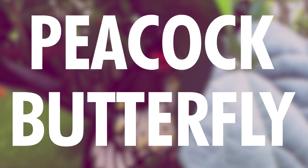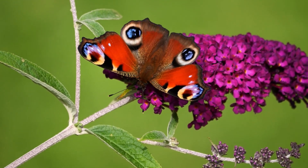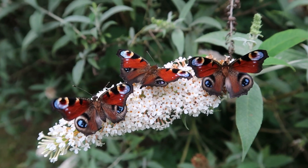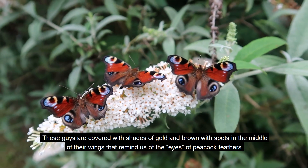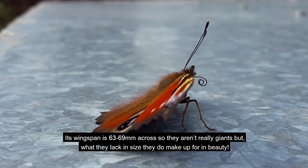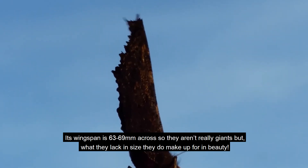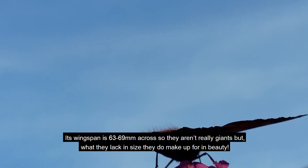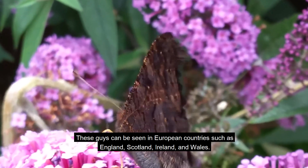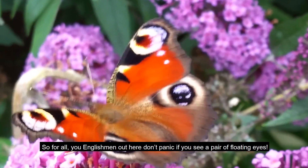Number 2: Peacock Butterfly. Did you ever look at peacock feathers and were absolutely mesmerized by them? Well, the peacock butterfly's beauty is at a level of its own. These guys are covered with shades of gold and brown, with spots in the middle of their wings that remind us of the eyes of peacock feathers. Its wingspan is 63 to 69 millimeters across, so they aren't really giants, but what they lack in size they make up for in beauty. These guys can be seen in European countries such as England, Scotland, Ireland, and Wales.